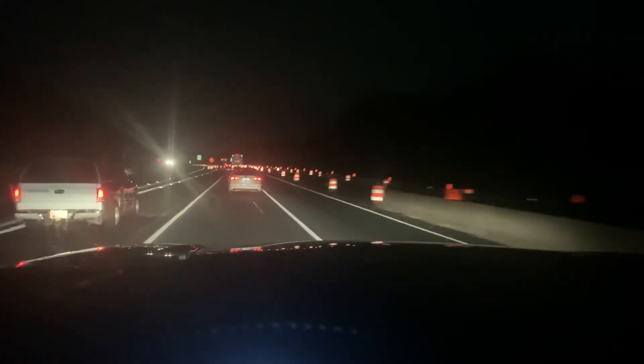Nissan Titan 2017 S model. Pretty strong, solid. Bluetooth. A lot of room in the back — four door, a lot of room in the back.